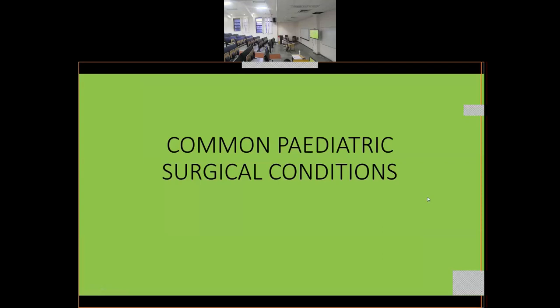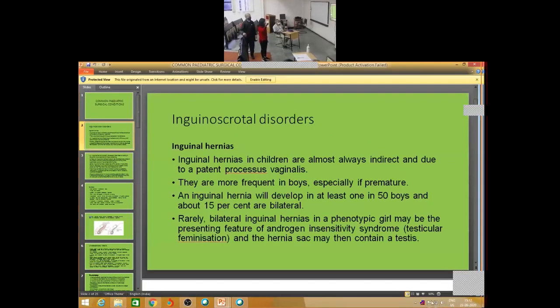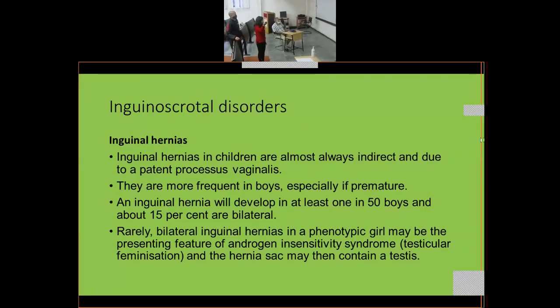Good afternoon everyone. We have covered some pediatric surgical problems like omphalocele and other things, but there are some others which are left. I will try to cover today the common pediatric surgical conditions. We will begin with the common presentations, that is inguino-scrotal disorders.